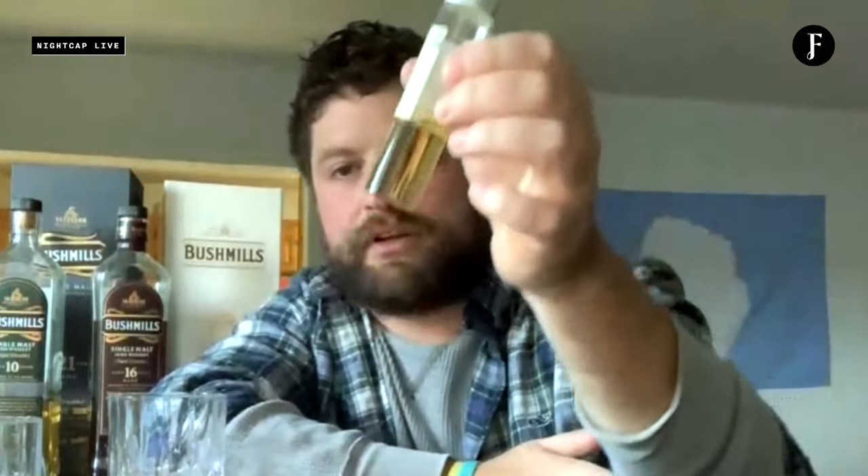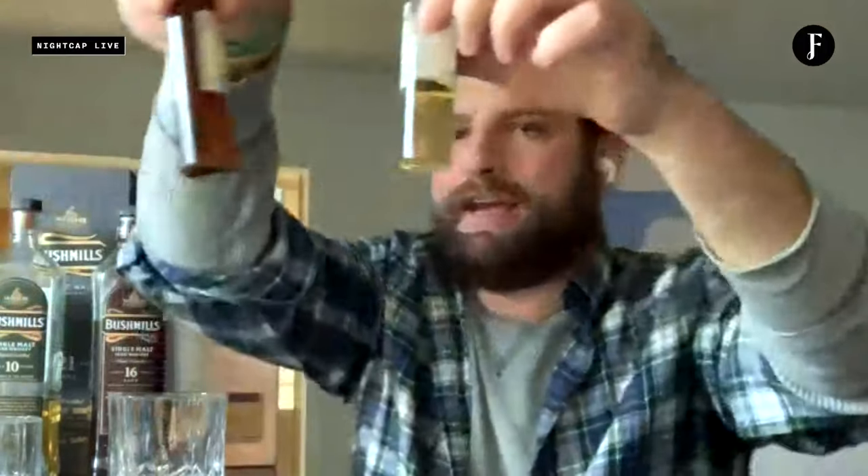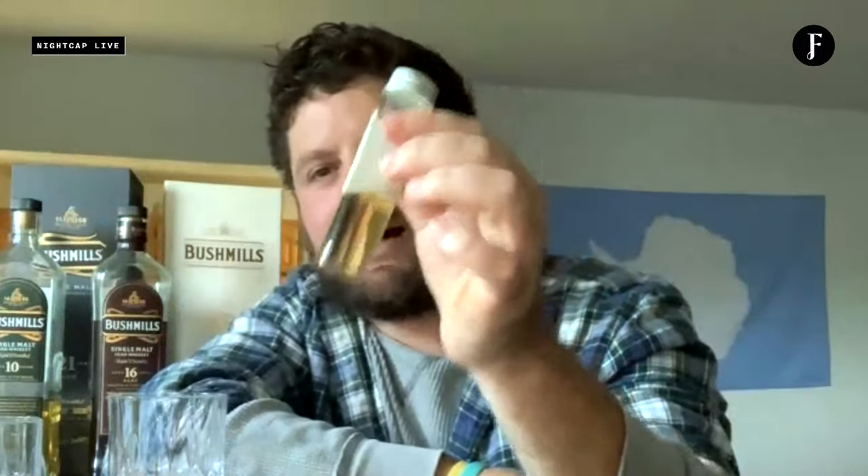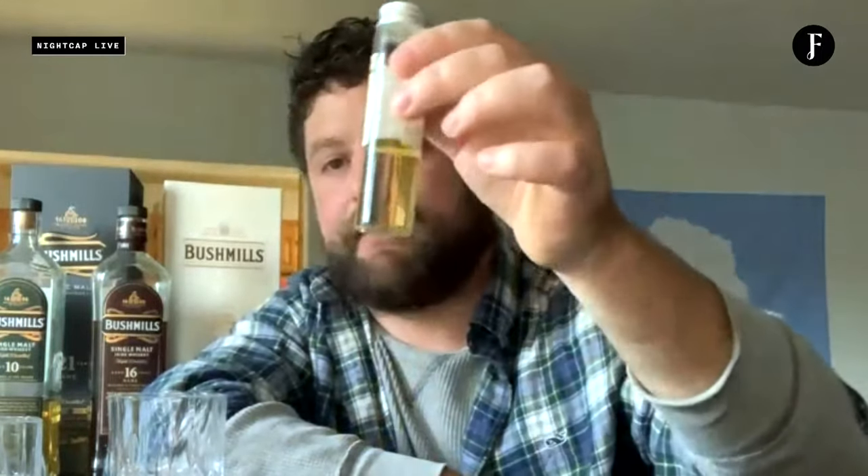Brad notes common fallacies in whiskey: that age always equals better, and that darker color means higher quality. The 23-year-old is straw-colored yet the most complex whiskey Brad has tried so far. Jack explains: color tells you how it was aged — a first-fill bourbon barrel will always give a lighter gold hue. 'Color dictates how it was aged, not its quality.' After 23 years in a first-fill bourbon barrel, it still holds that light golden hue — exceptional and rare.